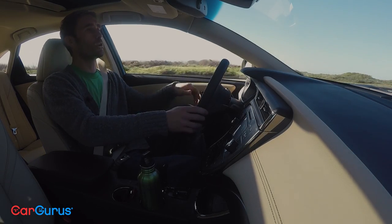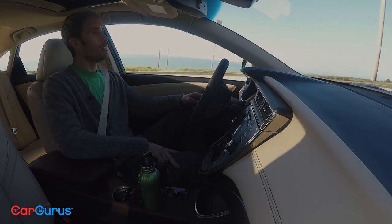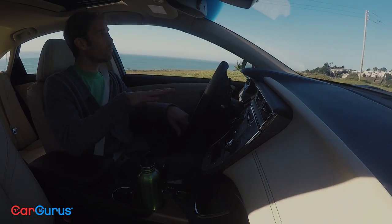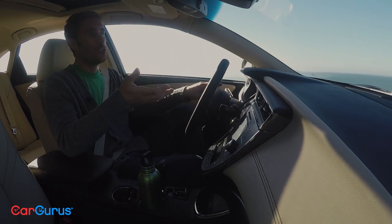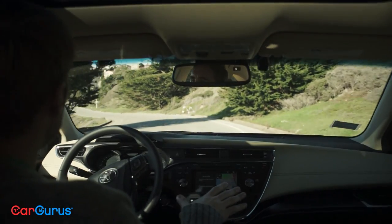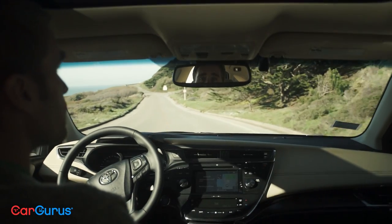They tried going sportier last time around and gave it a stiffer suspension, but people did not like that — the response was less than enthusiastic. Here, we're back to what the Avalon does really well. It's got the comfortable suspension. You can liven up the steering or the throttle if you really want to with sport mode, but it's just nice inside here. It's got a lot of really nice features and some fun stuff too.